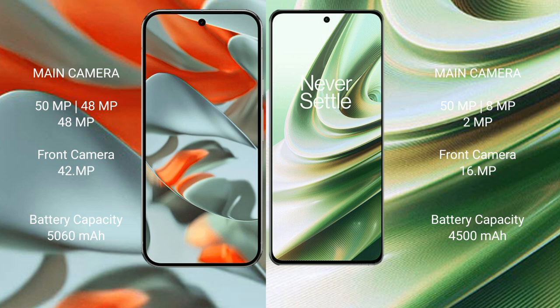The Google Pixel 9 Pro XL features a triple rear camera setup of 50MP plus 48MP plus 48MP, and a 40MP front camera. The OnePlus 10R features a triple rear camera setup of 50MP plus 8MP plus 2MP, and a 16MP front camera.